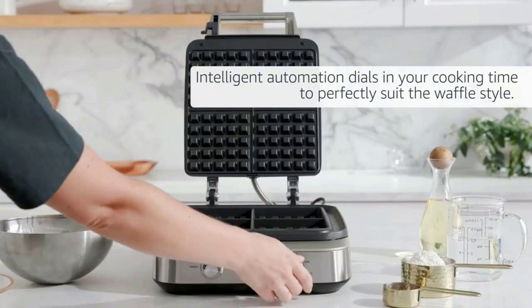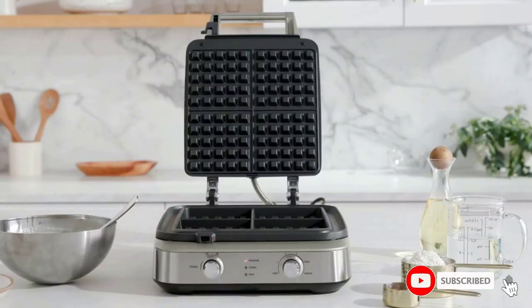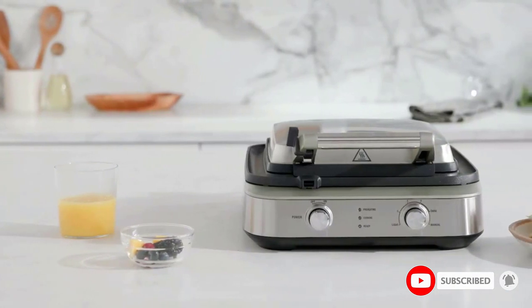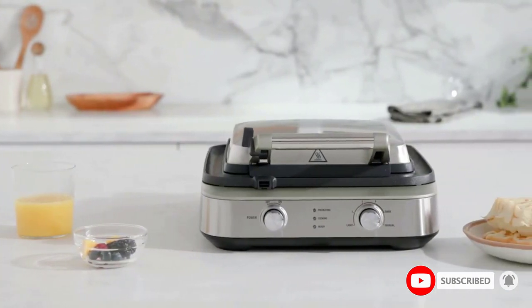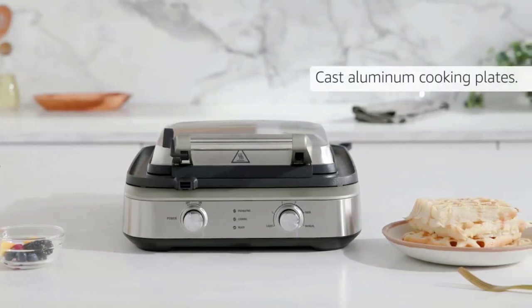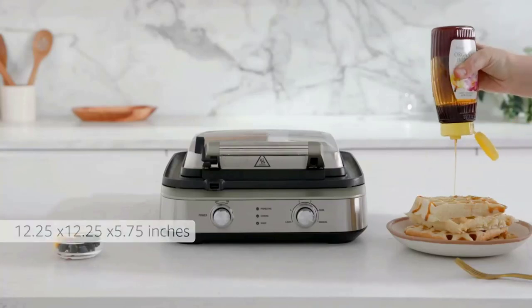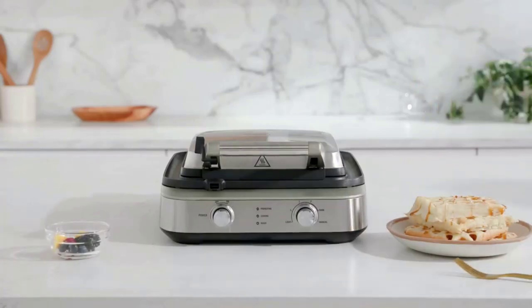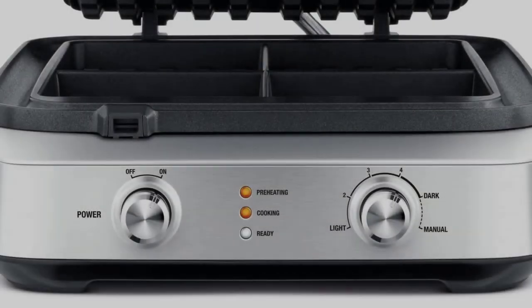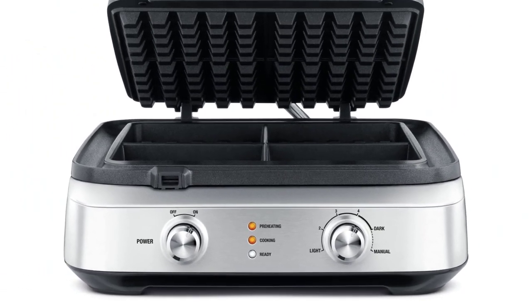NOMS mode: waffle batter has a tendency to spill out onto your countertop, but with this thoughtful feature, excess strays are under control. Thermal Pro Even Heat: say goodbye to extra crispy edges and raw batter pockets — the Smart Waffle Pro distributes heat evenly across cooking plates. Non-stick surface: sticky batter will never stick to your cooking plates thanks to premium PFOA-free non-stick coating. Ready light: the Smart Waffle illuminates when it's ready for you to pour on the batter.